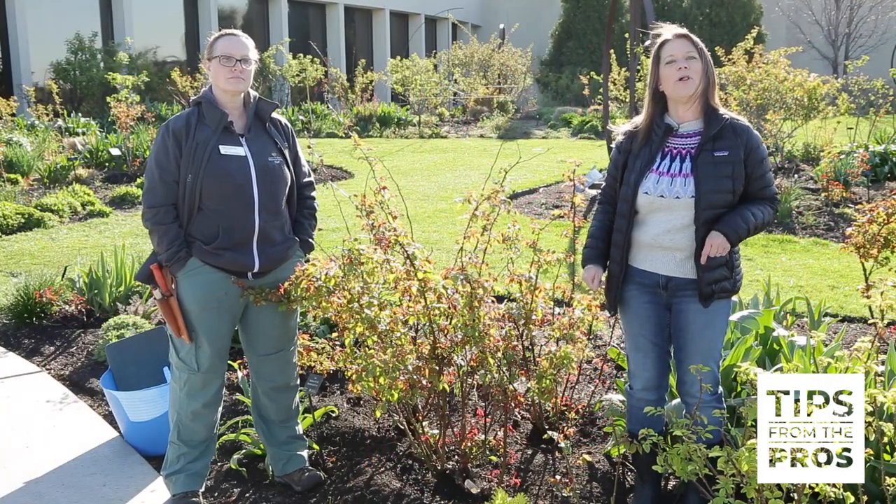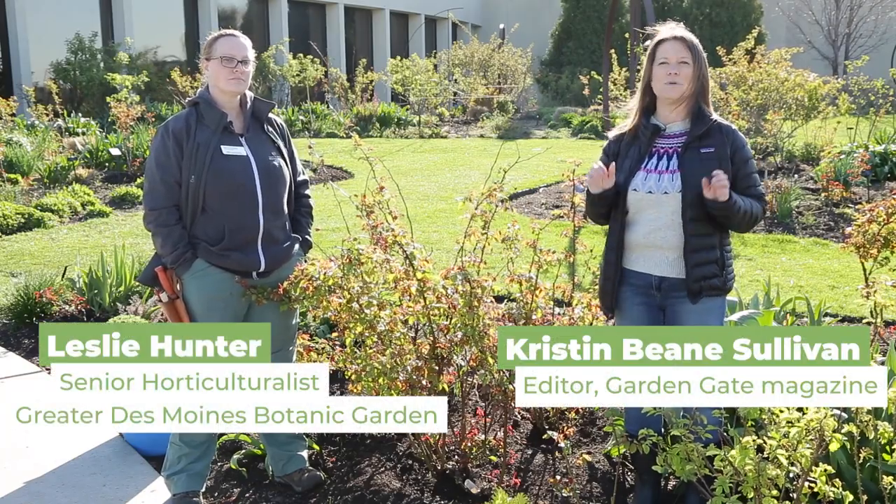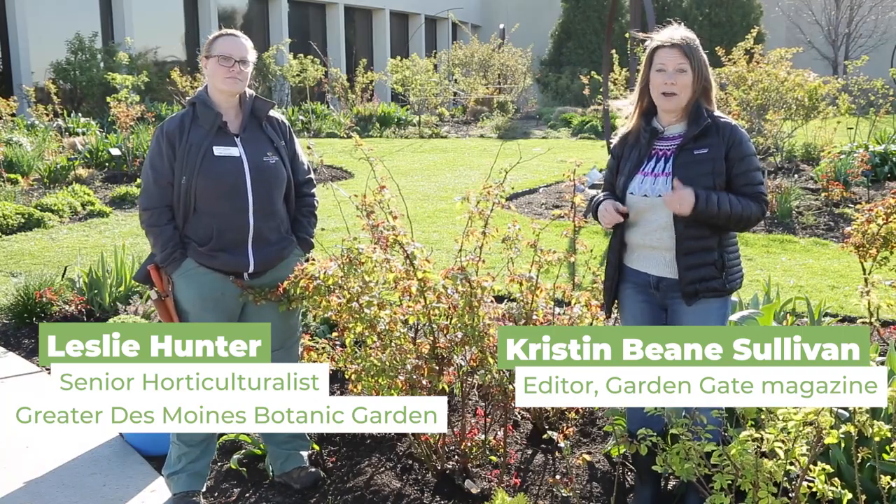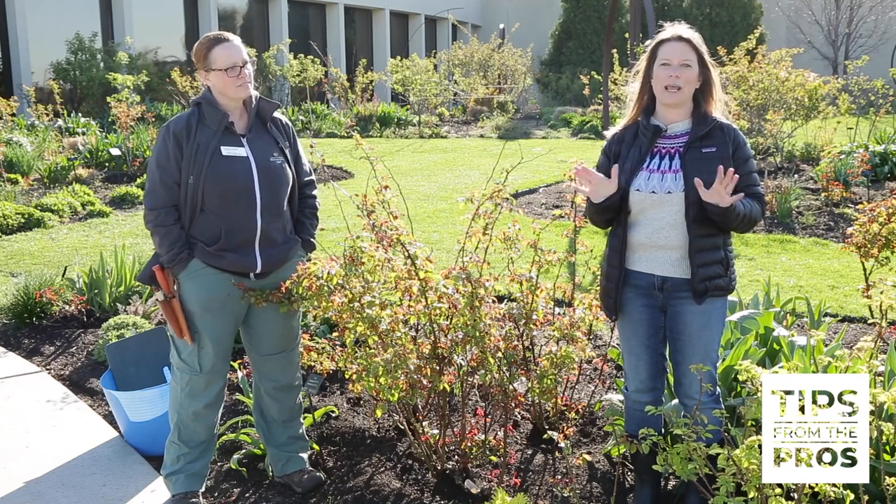Good morning. It's mid-April and we are at the Greater Des Moines Botanical Garden in the Wells Fargo Rose Garden. It's a beautiful morning, a little cool, but I'm here with Leslie Hunter, who manages this gorgeous Rose Garden. The interesting thing about the garden is that it's all taken care of organically, and I wanted to get her secrets and learn a little bit more about how she does that.